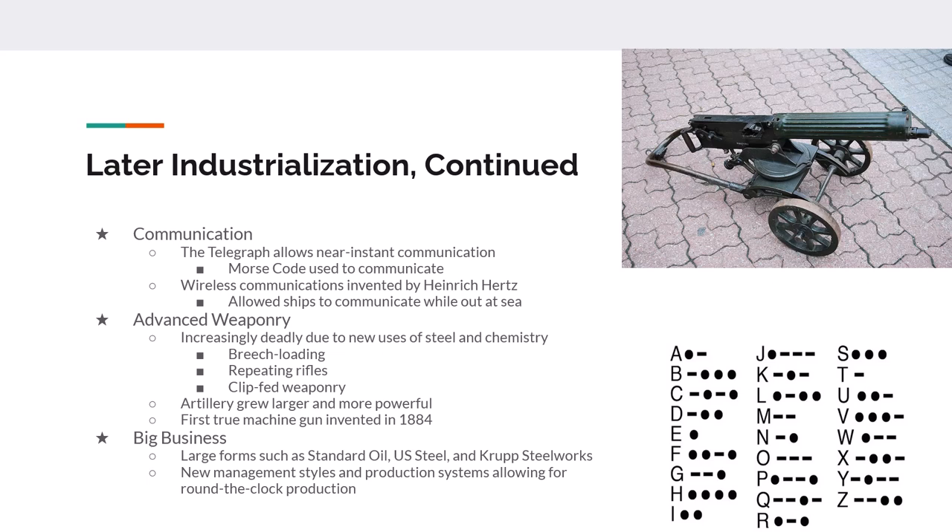The Gatling gun — pictured here — replaced the Maxim gun that was used in the Spanish-American War. With the Maxim gun, you had to turn a crank to repeatedly shoot. But with the Gatling gun, all you had to do was pull a trigger and it did it itself.